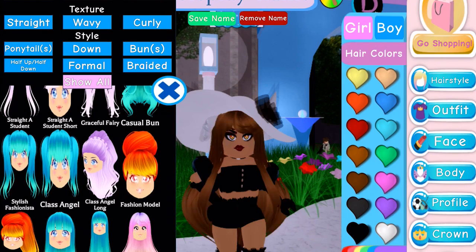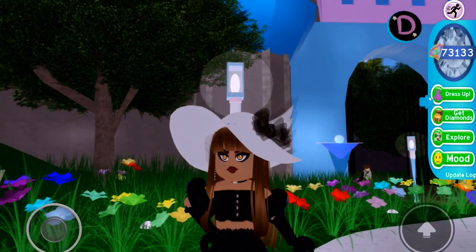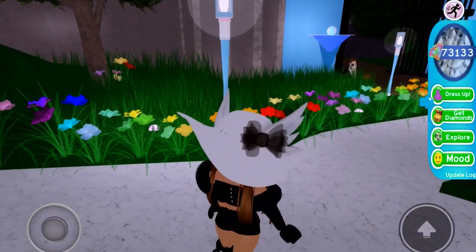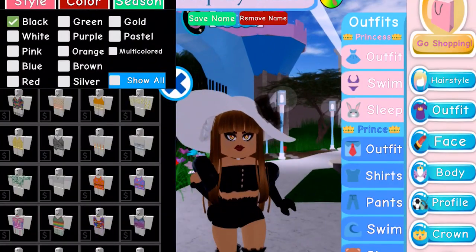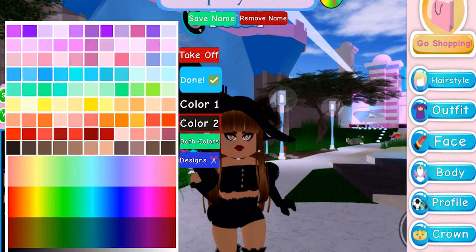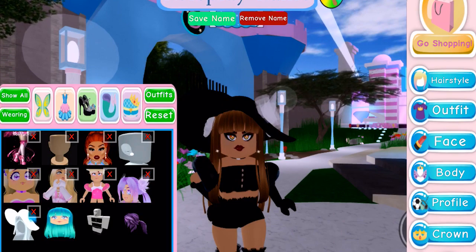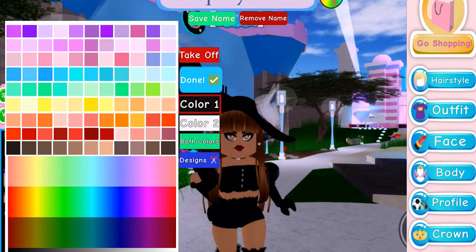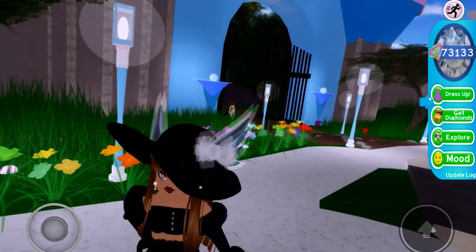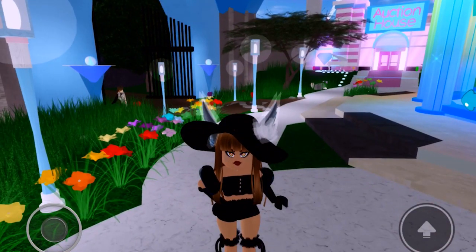Oh, the class angel hairstyle works really well! I want class angel — that looks amazing, I love it so much. I'm going to reverse the colors to black and white to make it look even better. These life hacks with all these new accessories look so cool — I am literally completely in love with outfit hacks. Look at that, we look amazing!